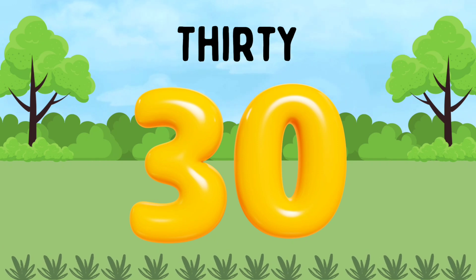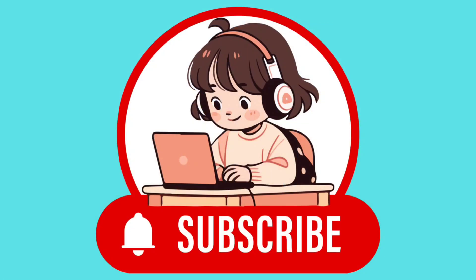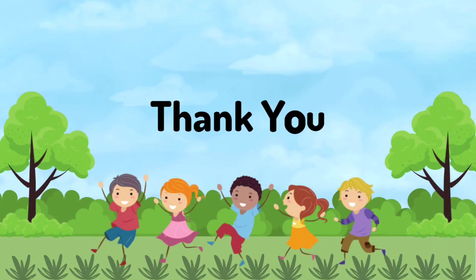30. THIRTY. Don't forget to subscribe, kids. Come back daily for more videos. I hope you'll definitely learn from it. Thank you for watching.